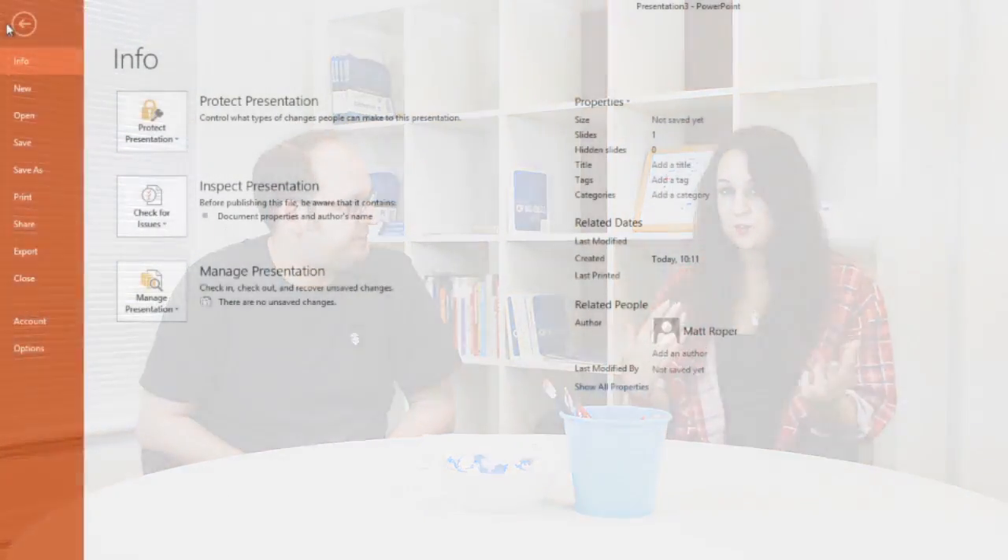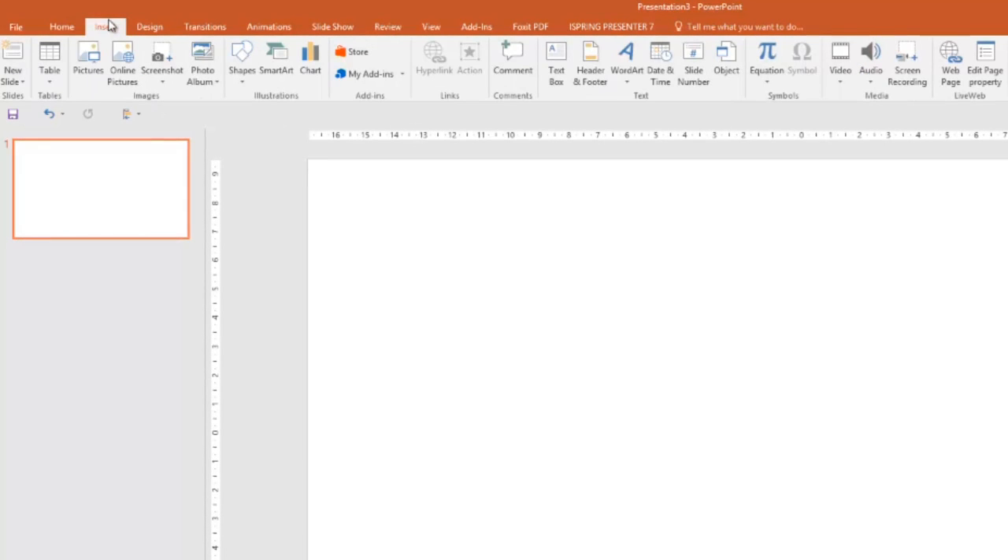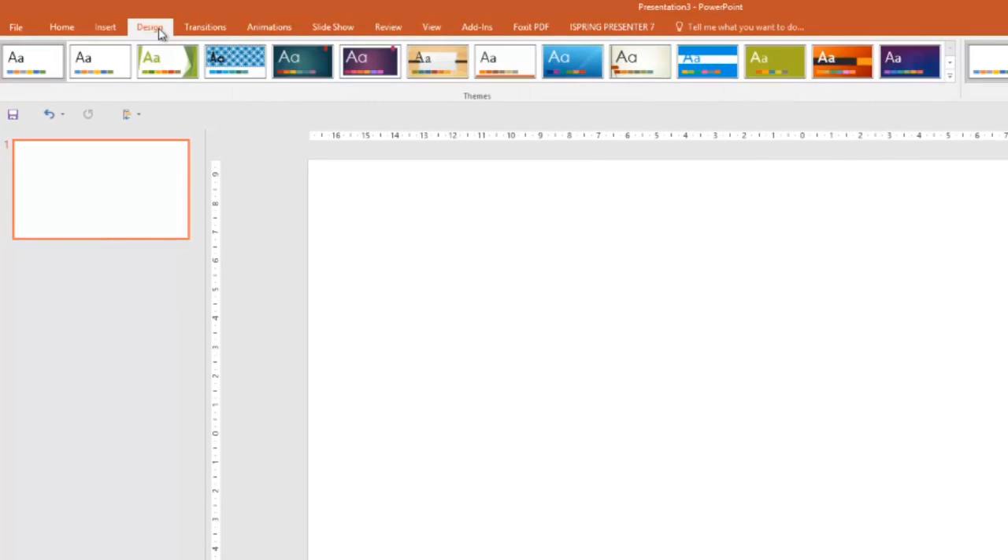If we take a quick look at the ribbon, not a lot has changed. You still have File, Home, Insert, Design, Transitions, Animations, etc. Nothing has really changed.